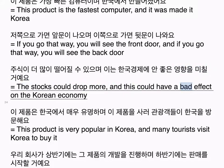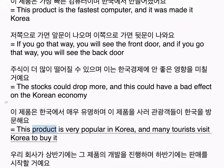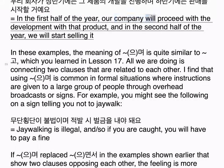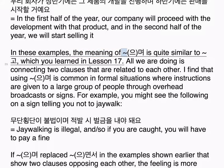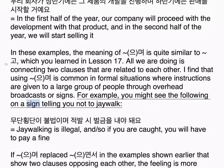이 제품은 한국에서 매우 유명하며 이 제품을 사러 관광객들이 한국을 방문해요 — This product is very popular in Korea and many tourists visit Korea to buy it. 우리 회사가 상반기에는 그 제품의 개발을 진행하며 하반기에는 판매를 시작할 거예요 — In the first half of the year, our company will proceed with the development of that product, and in the second half of the year, we will start selling it. In these examples, the meaning of 으며 is quite similar to 고, which you learned in lesson 17 — we are simply connecting two related clauses. I find that using 으며 is common in formal situations where instructions are given to large groups through overhead broadcasts or signs. For example: 무단횡단이 불법이며 적발시 벌금을 내야 돼요 — Jaywalking is illegal, and if you are caught, you will have to pay a fine.